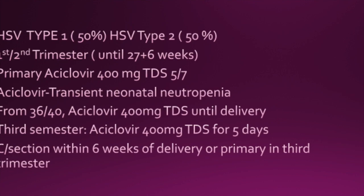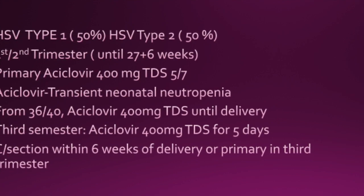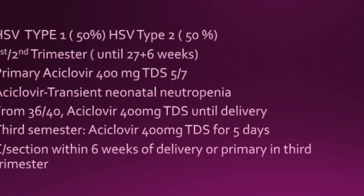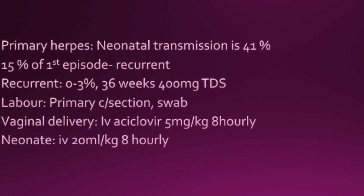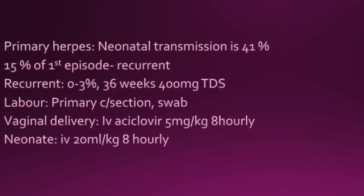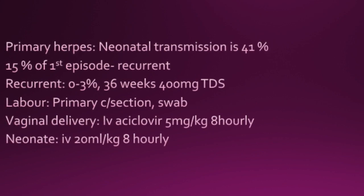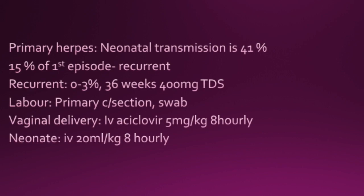C-section is recommended if this has happened within 6 weeks of delivery or there is primary infection in the third trimester. With primary herpes, there is neonatal transmission of 41%. 15% of primary episodes are actually recurrent. If it's recurrent herpes, then the neonatal transmission is only 0-3%.